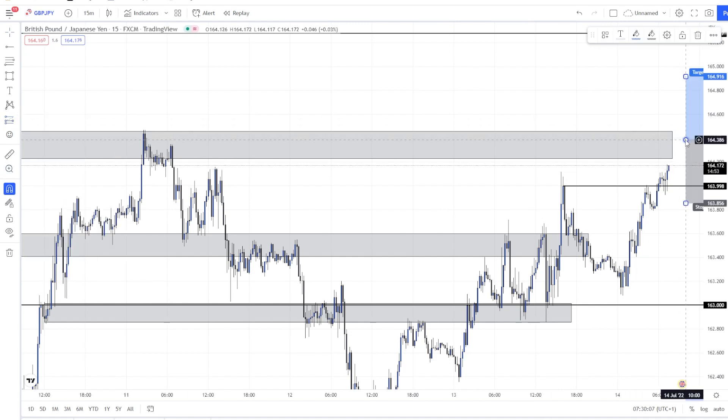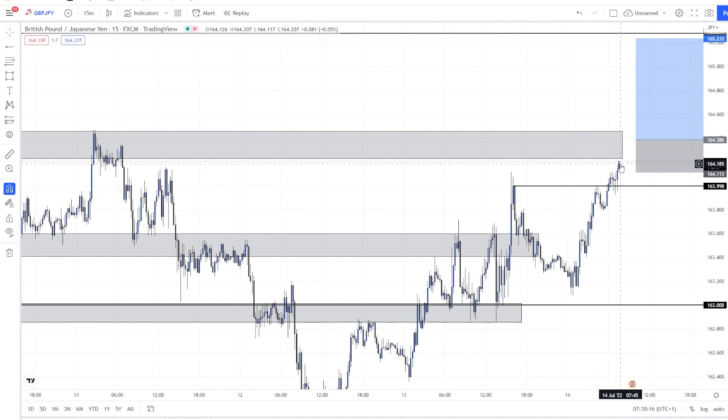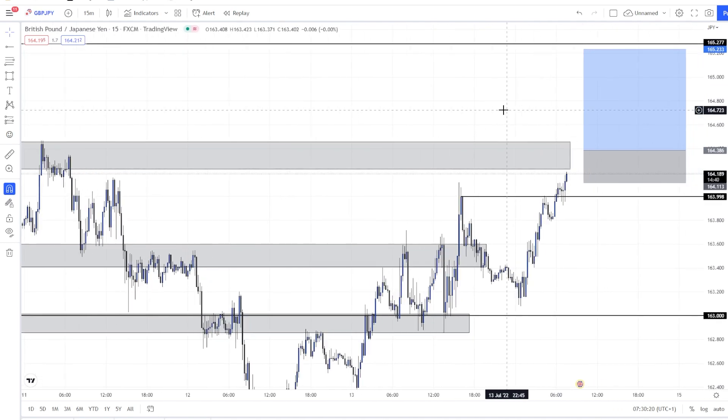Depending on how the candles close, the plan is: break, retest, and then we enter. It's a one-to-three risk-to-reward, which is good.